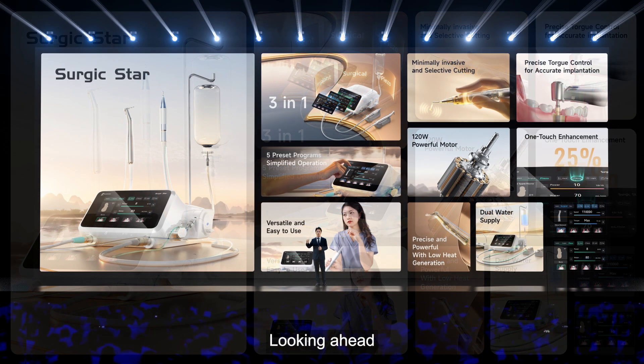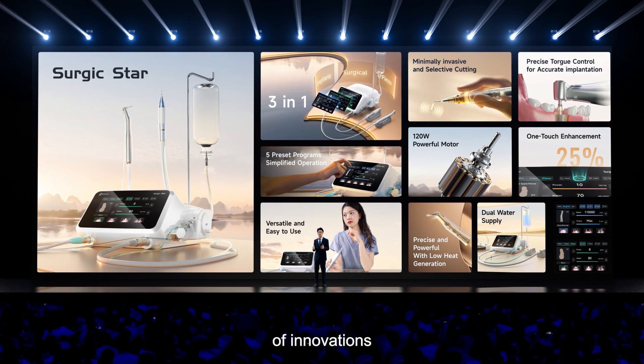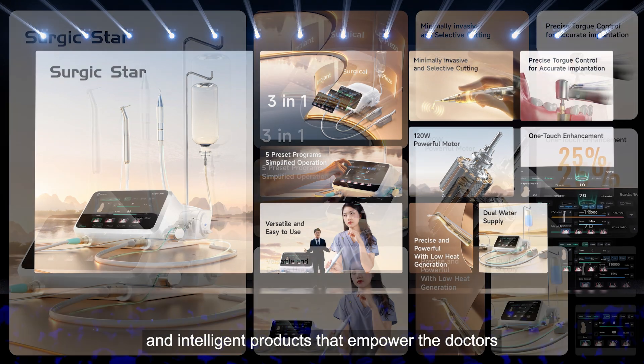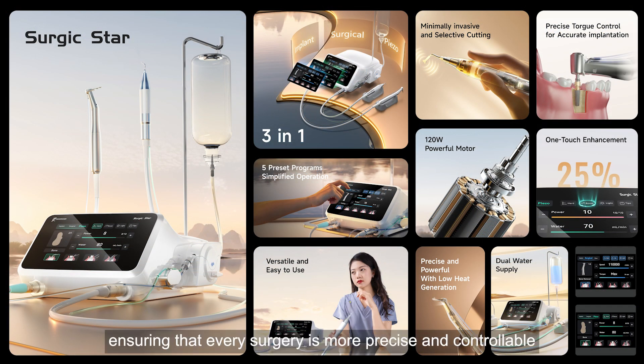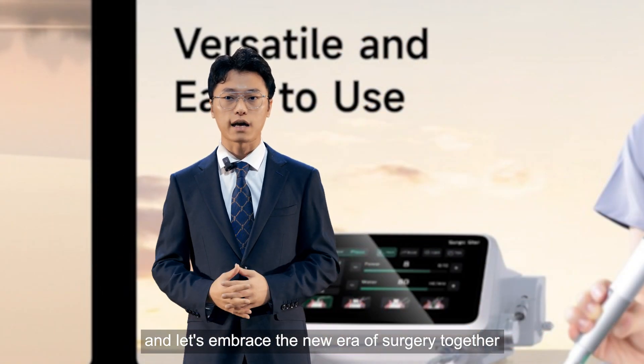Looking ahead, Woodpecker will continue to push the boundaries of innovation, creating more efficient and intelligent products that empower doctors around the world, ensuring that every surgery is more precise and controllable. Thank you for your attention, and let's embrace the new era of surgery together.